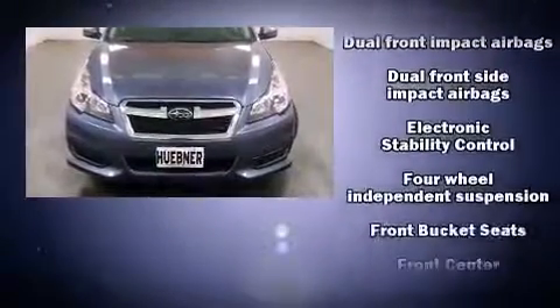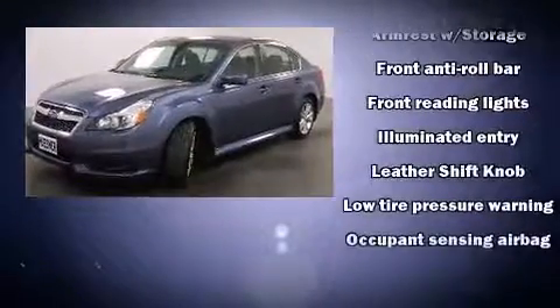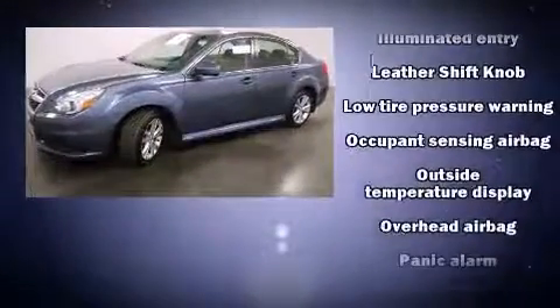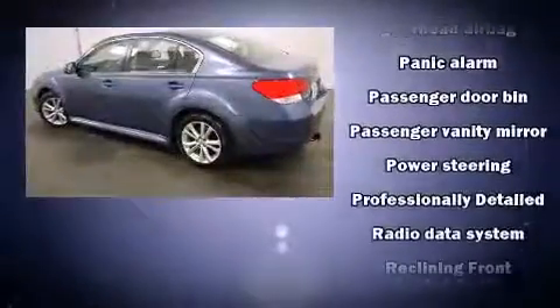A wealth of standard features means that you no longer have to sacrifice, like all-wheel drive, a tachometer, variably intermittent wipers, a trip computer, and a split folding rear seat.